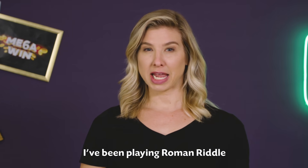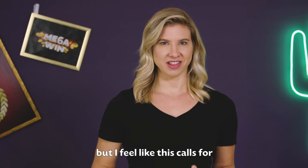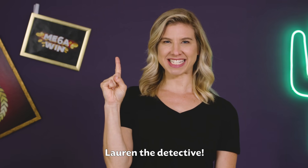Maybe it's because I've been playing Roman Riddle, but I feel like this calls for Lauren the Detective.